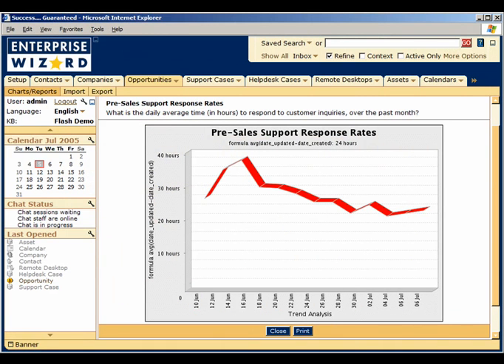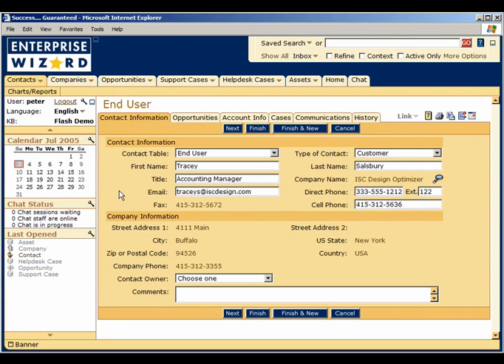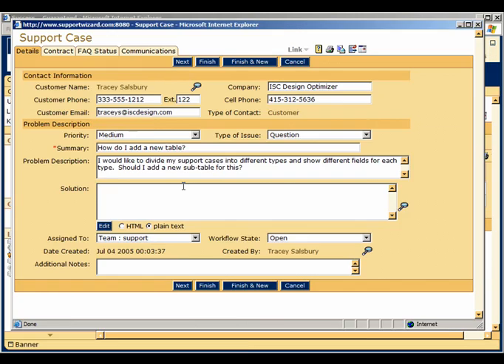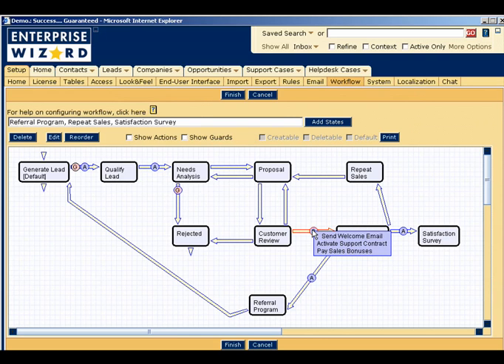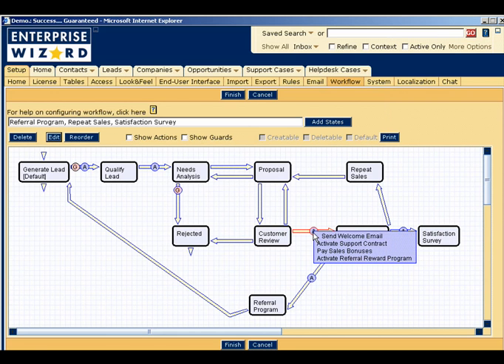Enterprise Wizard integrates sales and customer service so that support priorities can be aligned with sales objectives. At any stage in the sales process, your sales reps can see if the prospect has any open support issues, can submit issues on behalf of the prospect, and can be automatically informed of their progress. Enterprise Wizard allows you to automate sales follow-up processes throughout your organization, turning individual deals into repeat business and turning ordinary customers into reference accounts.